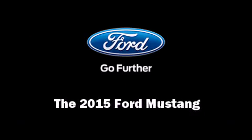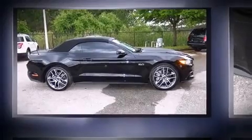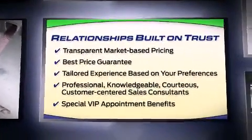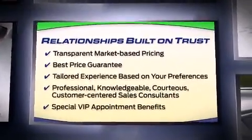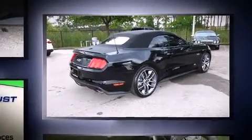Outstanding design defines the 2015 Ford Mustang. This two-door, four-passenger convertible stands out among competitors in its class. Ford made sure to keep road handling and sportiness at the top of its priority list.